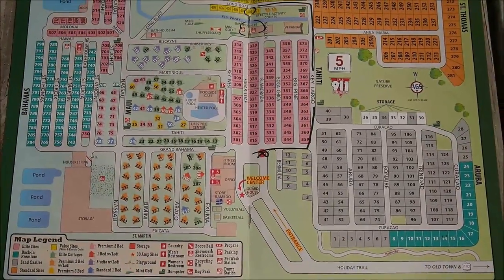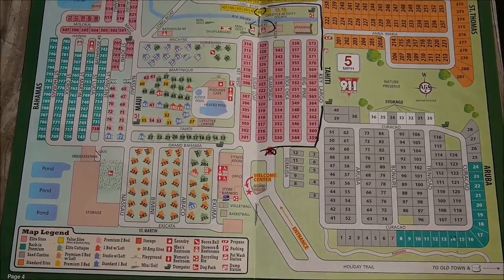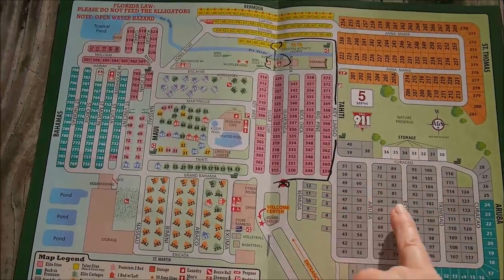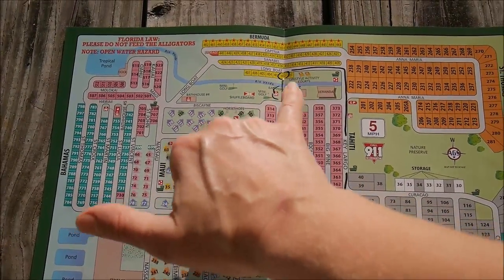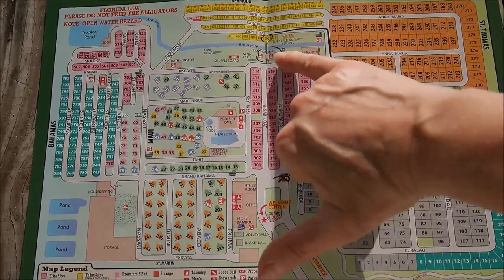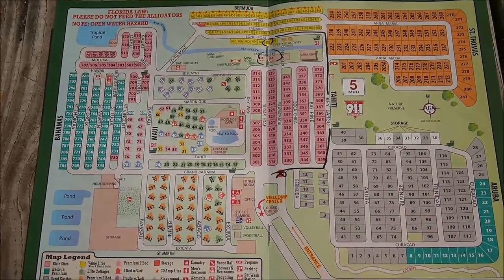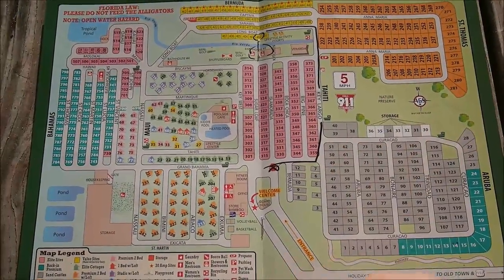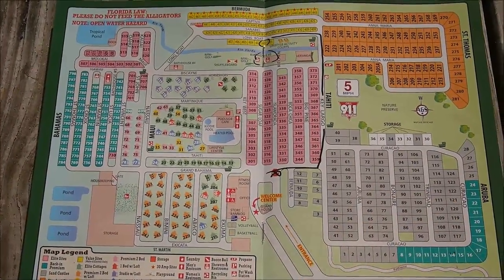The park is quite big, as we can see. There are a lot of rental cabins as well, and we can see how many spots there are. Here's where we are staying, right by the creek. The swimming pool is not too far away — it's a big park with a lot of spots, but everything is not too far from everything else.